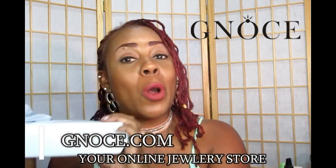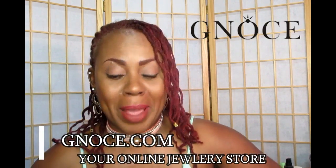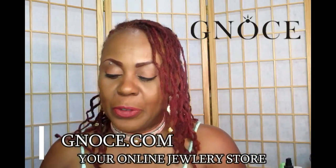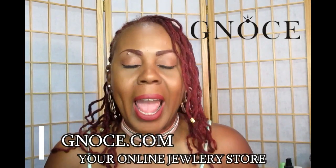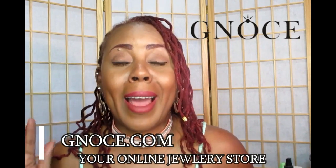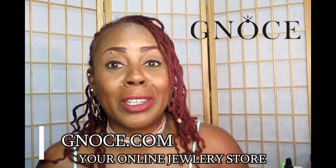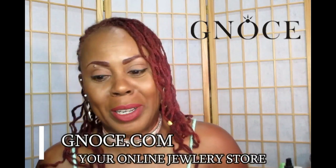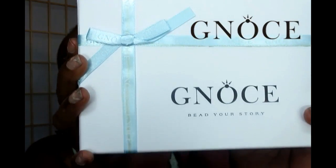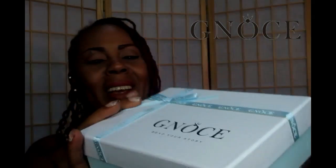This is my first time actually opening the box that I just got in the mail, so we're going to be seeing this together. I had a choice to pick out a few things on the site and it was so hard because I'm a girly girl and I love jewelry. Their packaging is so beautiful — look at that, you guys, it is such a beautiful box!